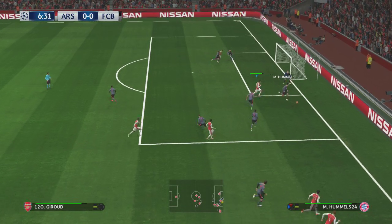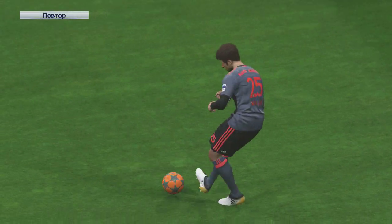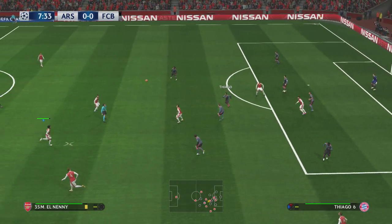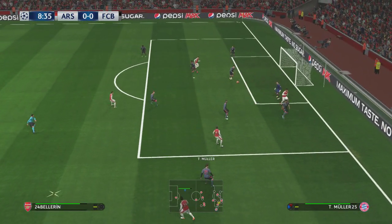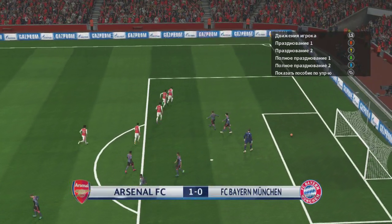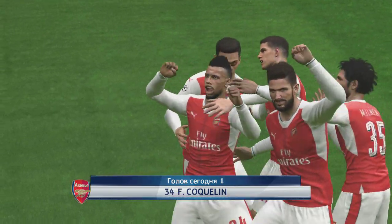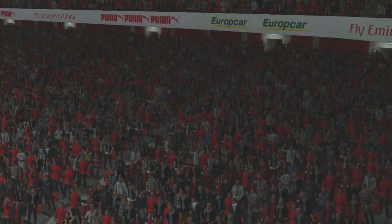Mesut Ozil. Good clearance and very necessary. The referee's pulled him back and has booked him for the original offence. No to Saka. Tries to dink it in. The defence can get it clear. Oh wow, an absolute pile driver. A finish right from the top drawer. And Arsenal take the lead. A deflection may or may not have made a difference — little matter, it is his.